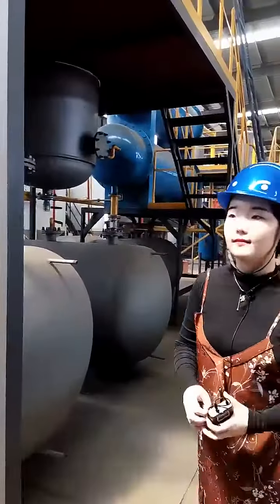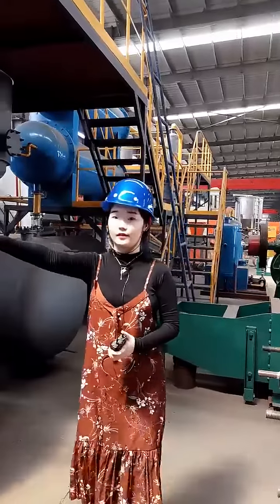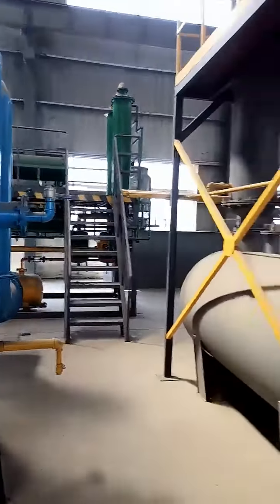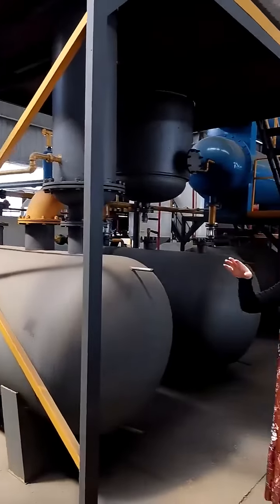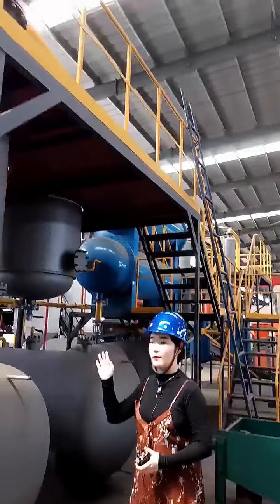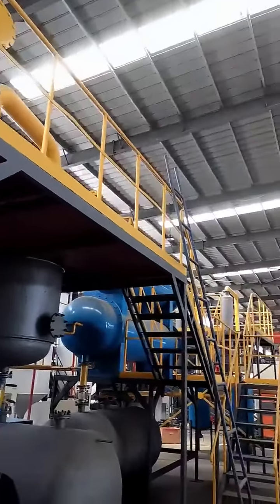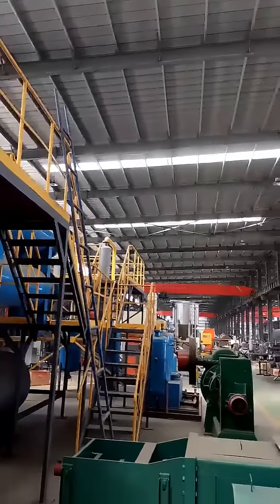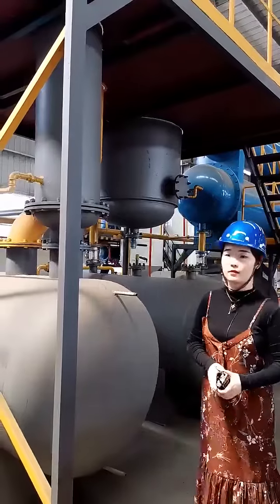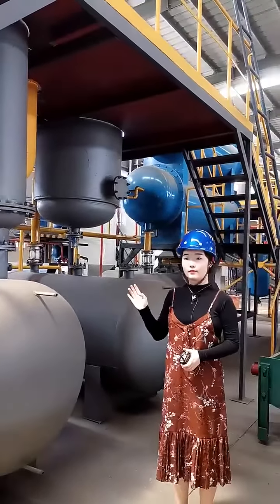The oil gas will pass through the buffer tank and get into the condensed system. For the whole condensed system, we have a total of four-step cooling with seven condensers.